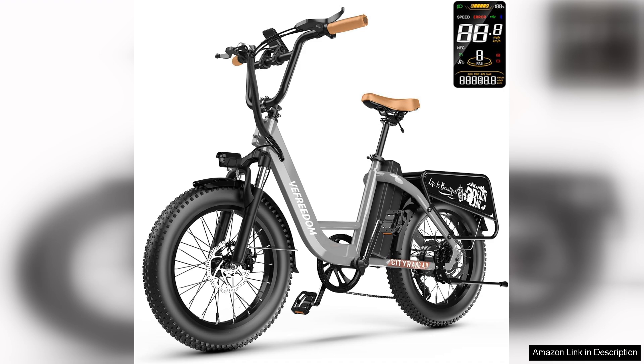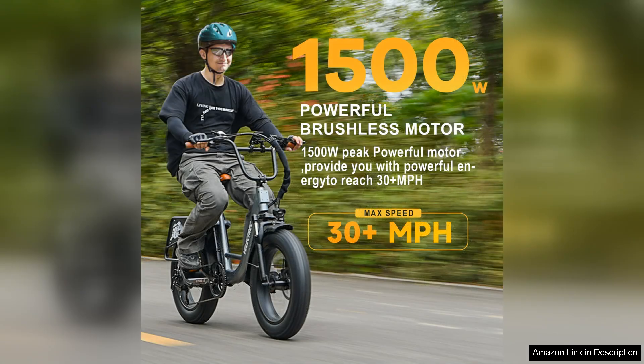The acceleration is impressive, effortlessly tackling steep hills and rough terrains, giving riders a real sense of freedom.